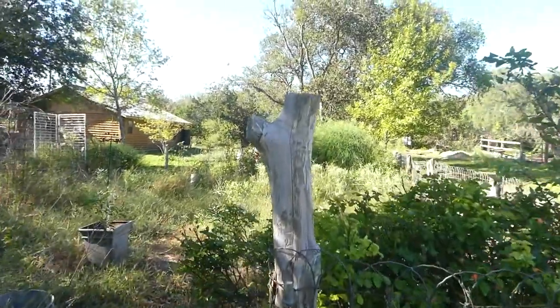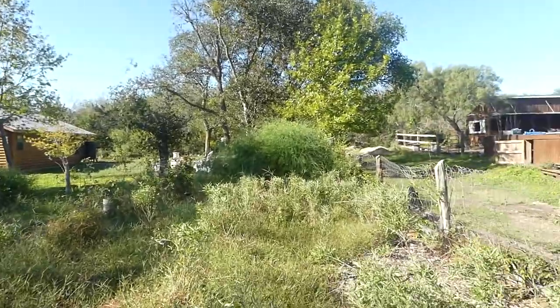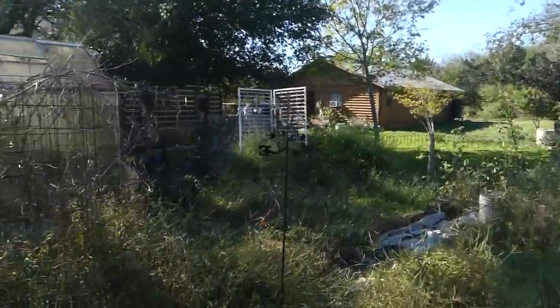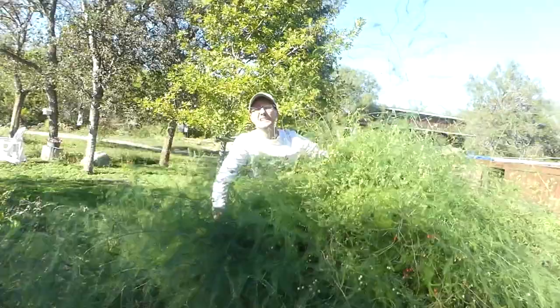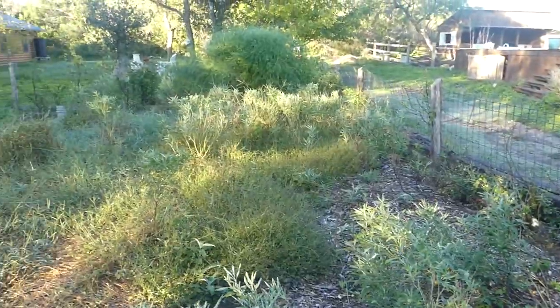Daddy Curbs! Daddy Curbs? Where are you? Daddy Curbs? I'm here. I've been lost in this messy garden.